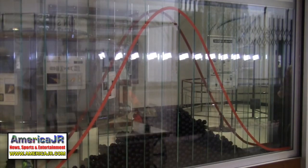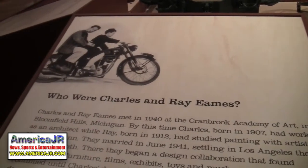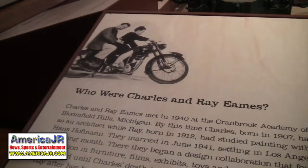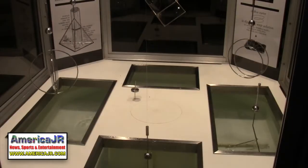This new exhibit was conceptualized, designed, and brought to life by Charles and Ray Eames in 1961. The idea is to make mathematics and numbers easier to understand.